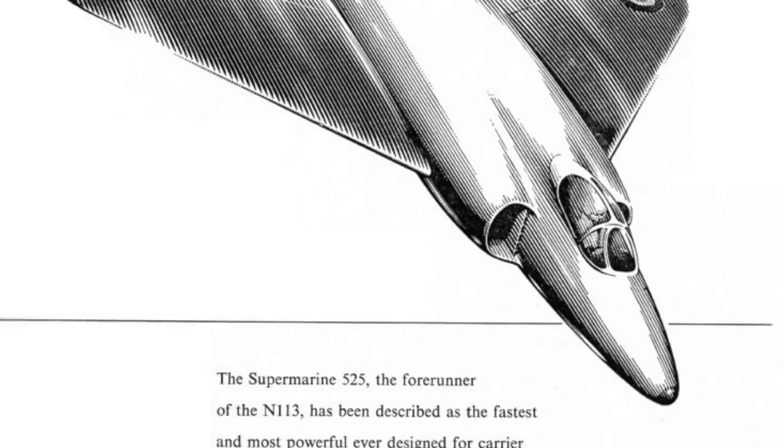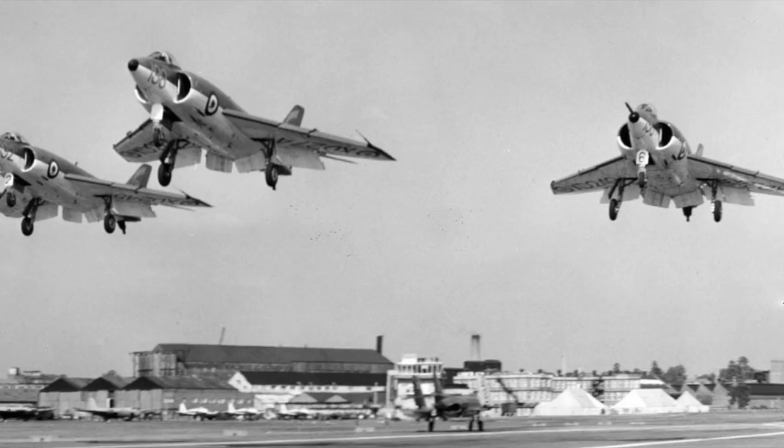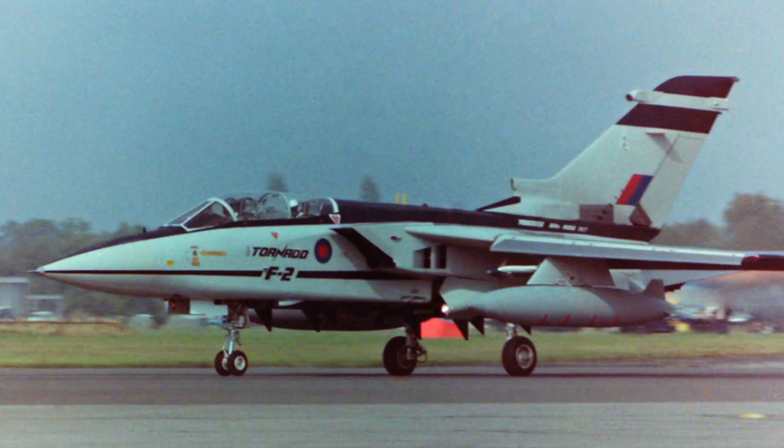It was the last FAA aircraft designed with an obsolete requirement to be able to make an unaccelerated carrier take-off, and as a result, had to have a thicker and larger wing. Only once did a Scimitar ever make an unassisted take-off, with a very light fuel load and no stores, and then just to prove that it could.